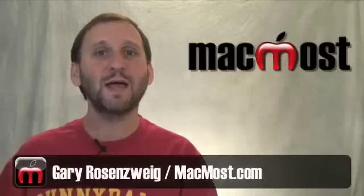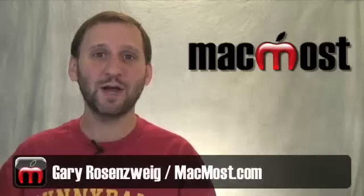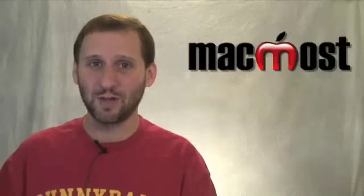Hi, this is Gary with MacMost Now. Last week I got the chance to go to Comic Con International in San Diego. As you would expect, the place was filled with iPhones and MacBooks. A lot of comic artists use Macs to make their art. I got the chance to talk to two of them while I was there.